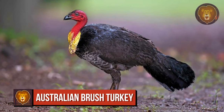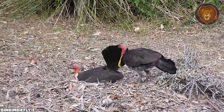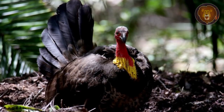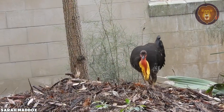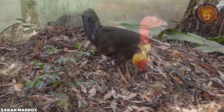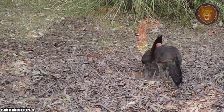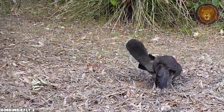Number 3: Male brush turkeys take on the responsibility of gathering vegetation from the garden or forest floor, utilizing it to construct a remarkable incubation mound. Once the mound is complete, the female brush turkey proceeds to lay approximately 18 to 24 white eggs within it, with intervals of two to three days between each egg. The decomposition process of the vegetation generates heat, which plays a crucial role in incubating the eggs. Maintaining an optimal temperature of around 93.2 degrees Fahrenheit is vital for successful incubation, and the male diligently monitors and regulates this temperature by removing or adding layers to the mound as necessary.